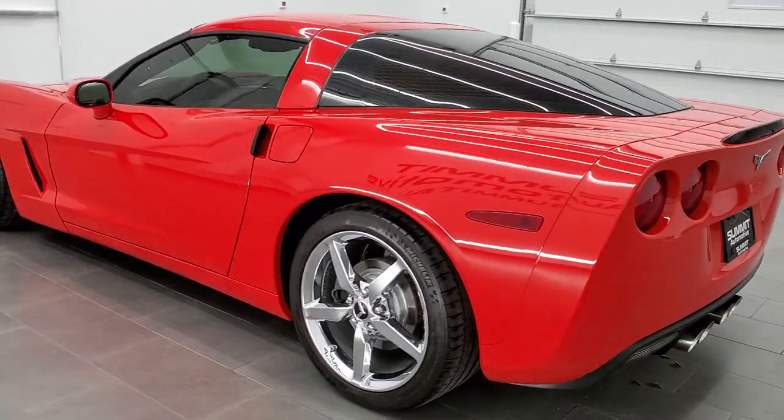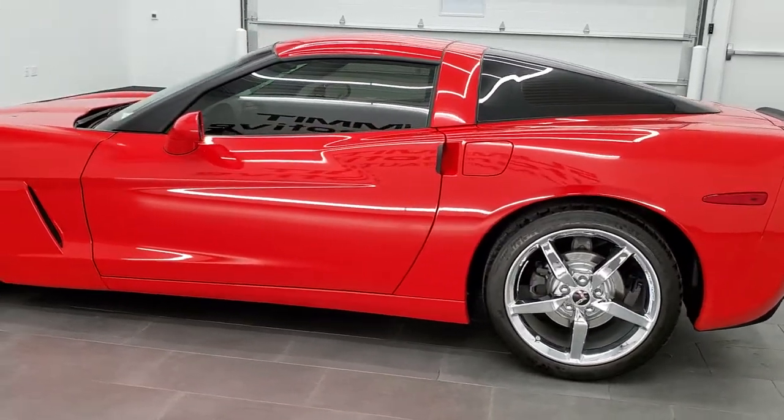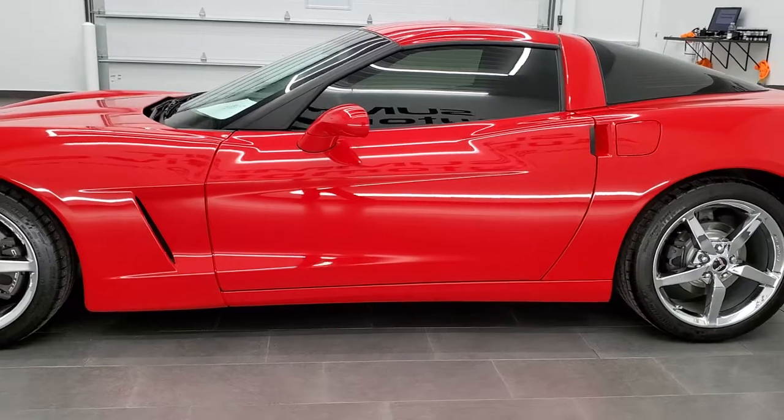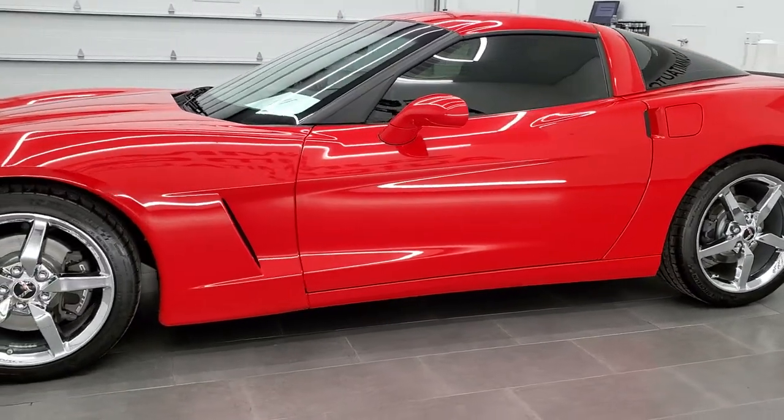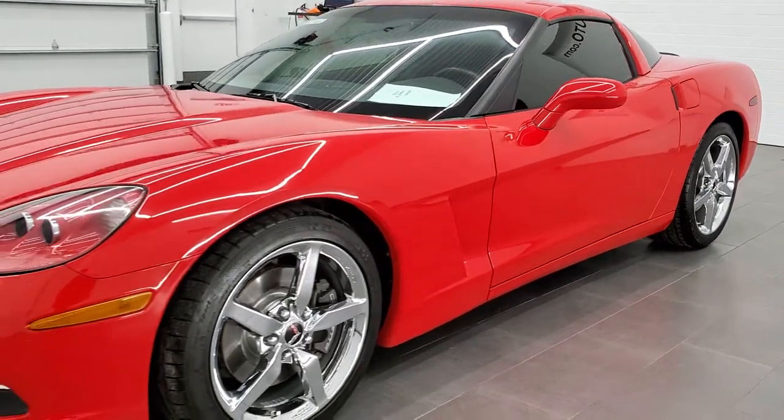All of our vehicles go through a 130-point used car inspection process per the state of Wisconsin. They get a fresh oil and filter change, and all the fluids get checked and topped off before the car is made available to our customers.